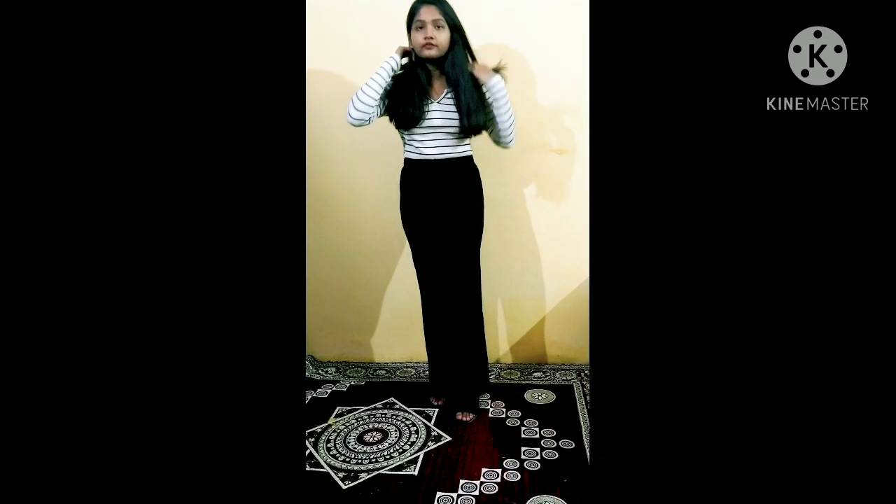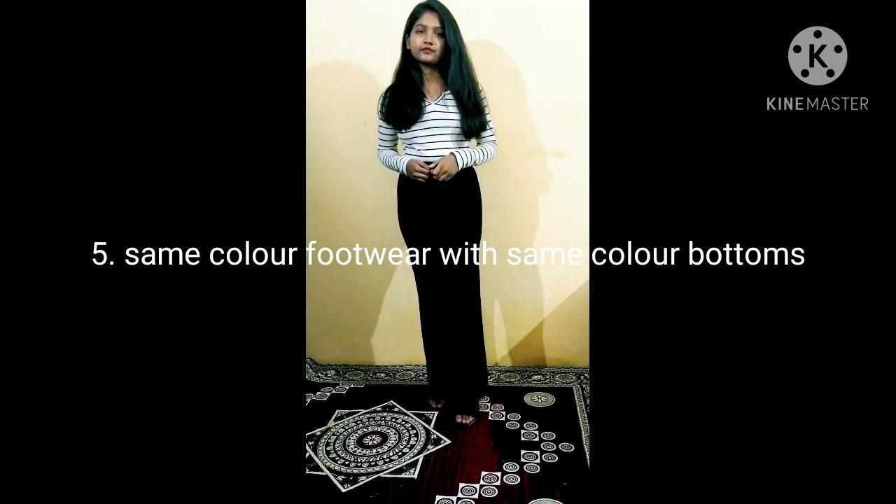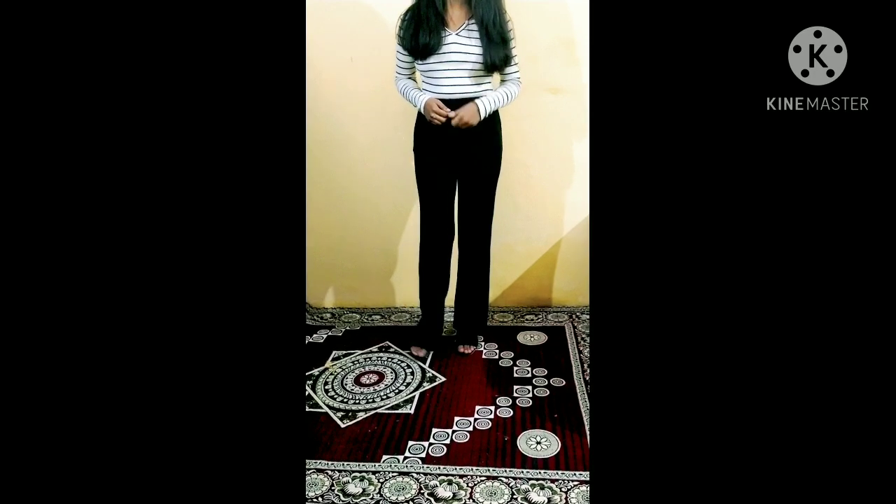The fifth tip is wearing the same color outfit with the same color footwear. As you can see, I have black trousers paired with black color heels.